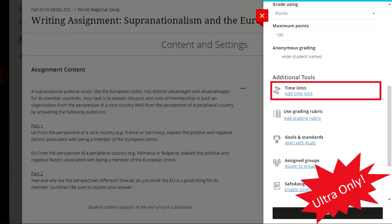Tests and assignments in Ultra are now much more closely aligned, so some assignment features are now available for tests as well. For example, the Enable SafeAssign option is now available on tests. So if students have essay or short-answer questions, you can enable SafeAssign on those test submissions to get a report showing how original the submission was.